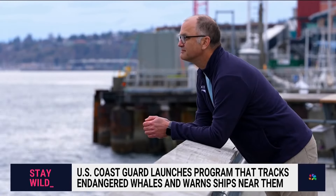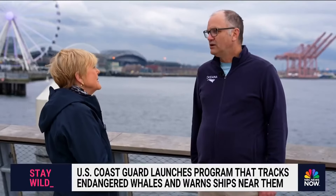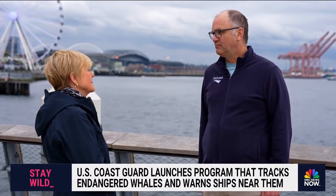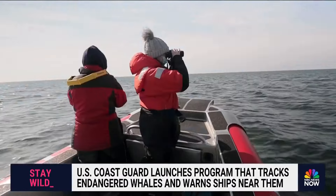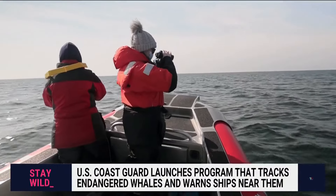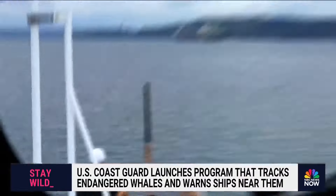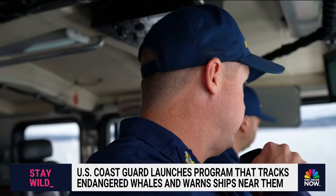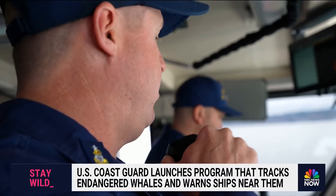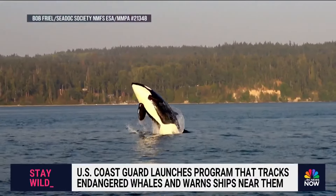Sighting programs are good, says Oceana's Gibb Brogan, but not enough. We need strong regulations to slow boats down where whales are present, and we need to enforce those. A proposal to expand mandatory speed zones on the east coast awaits White House approval, while officials seek a new course to save whales in the Pacific and Atlantic.